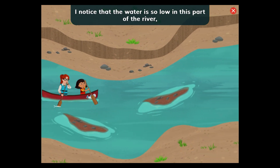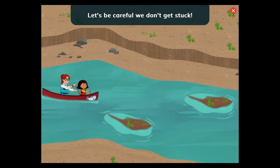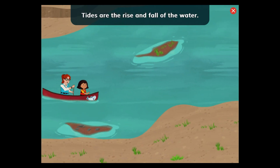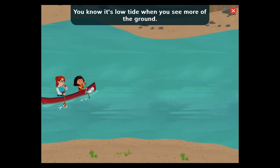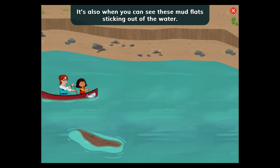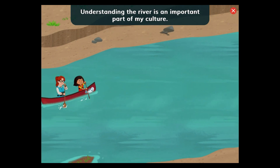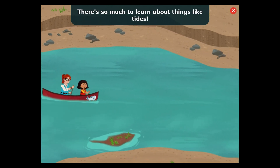I noticed that the water is so low in this part of the river, I can see the bottom. Let's be careful we don't get stuck. We're near the ocean now, and rivers near the ocean have tides. Tides are the rise and fall of the water. You know it's low tide when you see more of the ground. It's also when you can see these mudflats sticking out of the water. Understanding the river is an important part of my culture. There's so much to learn about things like tides.